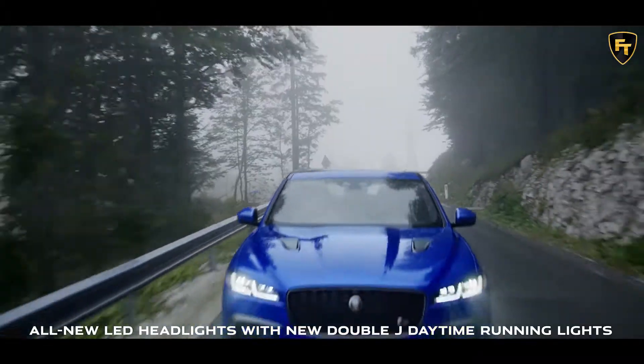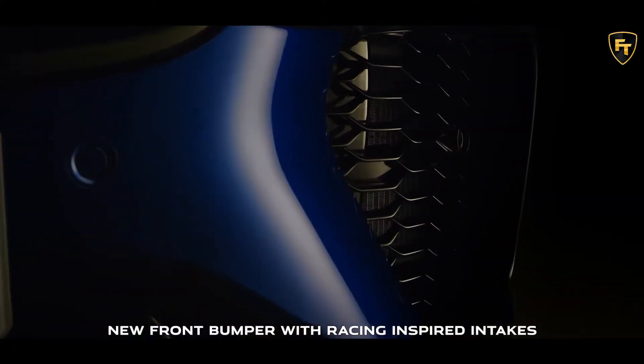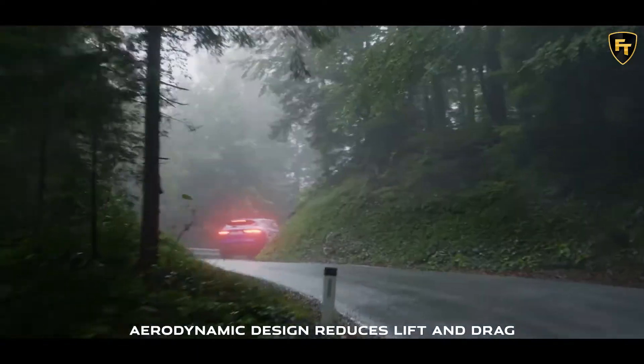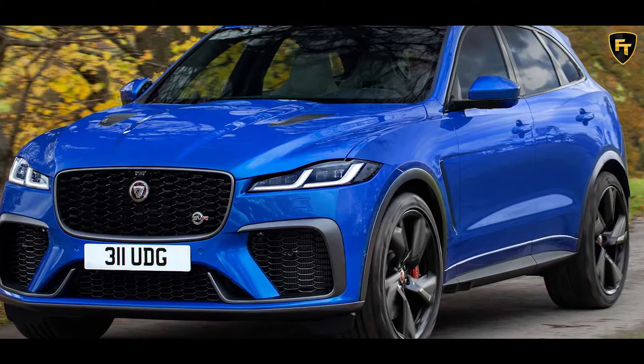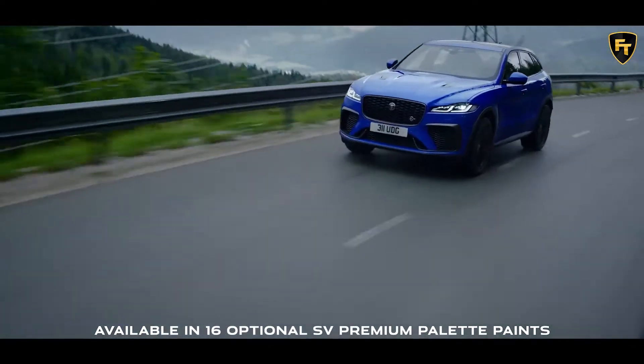The facelifted 2021 Jaguar F-Pace was unveiled a couple of months ago, so it's been high time for the very loud, very fast F-Pace SVR performance version to get some updates too. And here it is. Jaguar isn't messing around with the SVR, improving the crossover where it was necessary and leaving alone the stuff that was already fantastic.